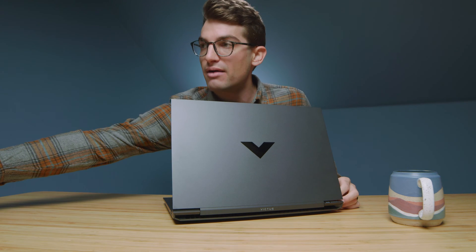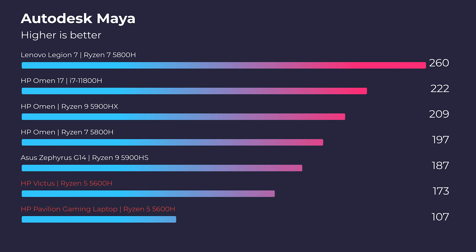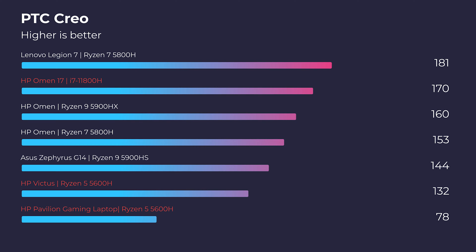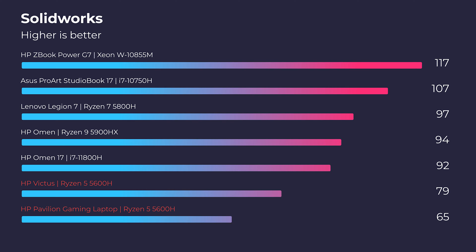In Autodesk 3ds Max there is a substantial increase in performance — around the 40 to 50 point range — moving from the GTX 1650 to the RTX 3050 Ti. In Autodesk Maya, you can see again a 35 to 40 point increase. In PTC Creo, there is another increase in performance by choosing the newer GPU.